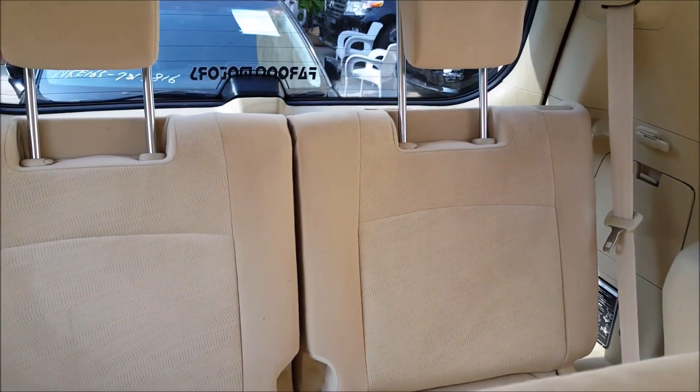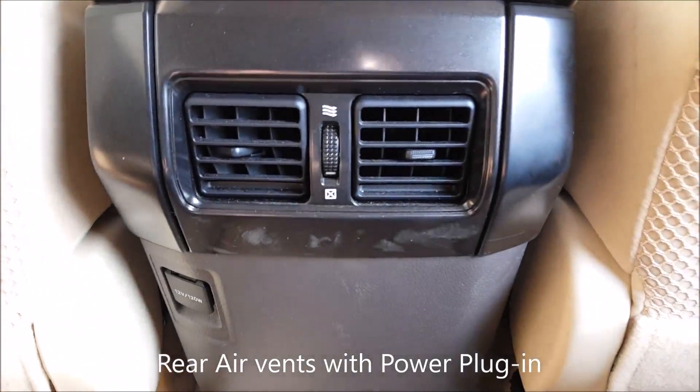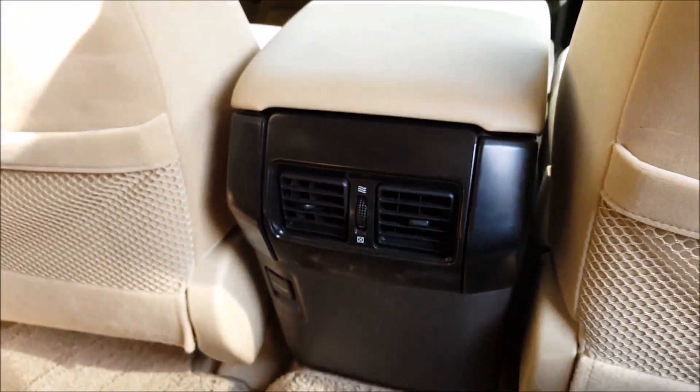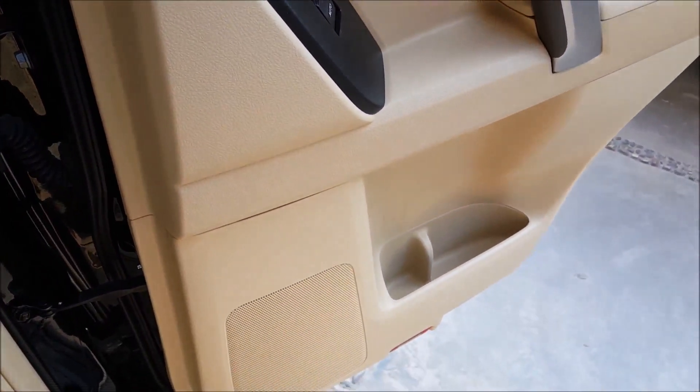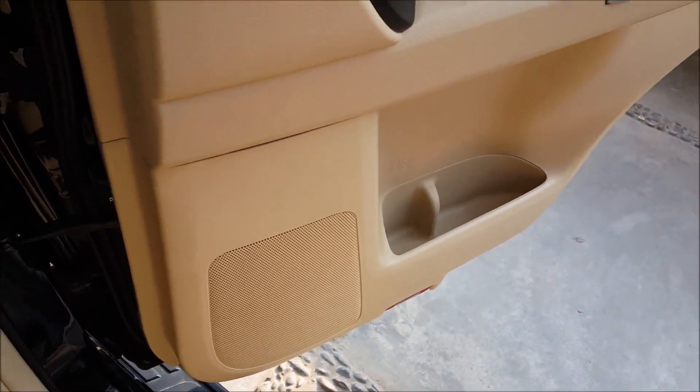This is a 7-seater. We have rear AC vents with a power outlet, and rear speakers on every door.